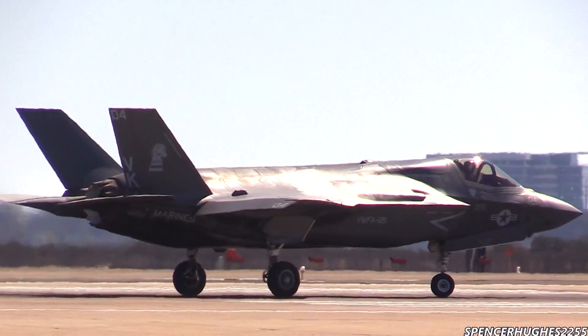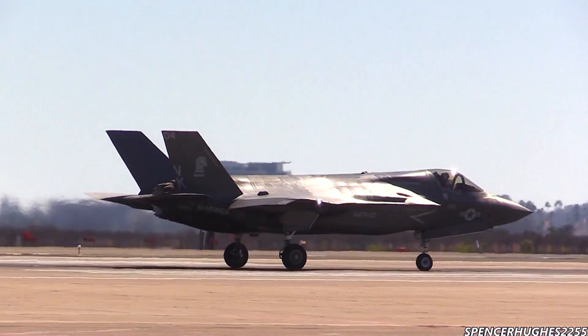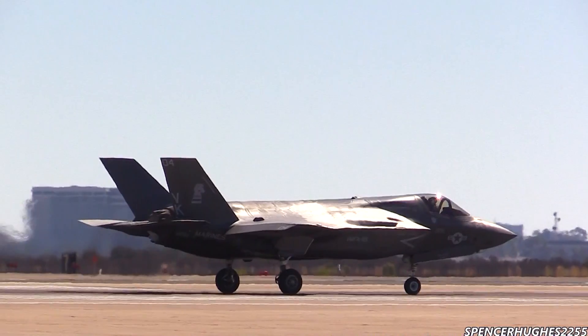Ladies and gentlemen, from the left, the F-35 Lightning II afterburner takeoff.